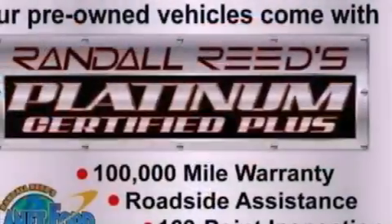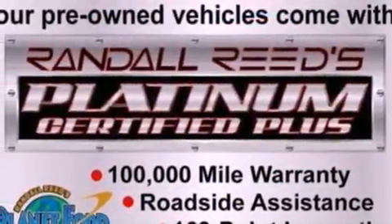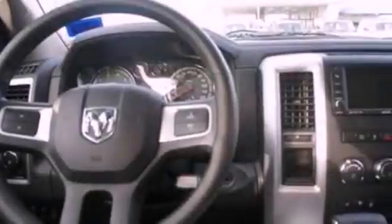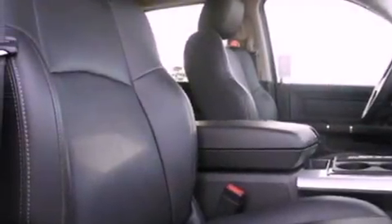Features include a double wishbone independent front suspension, traction control and stability control systems, a CD player, an engine immobilizer theft deterrent system, privacy glass, and dusk sensing headlights.